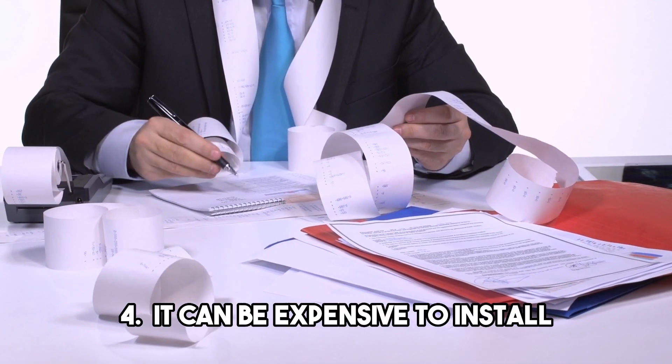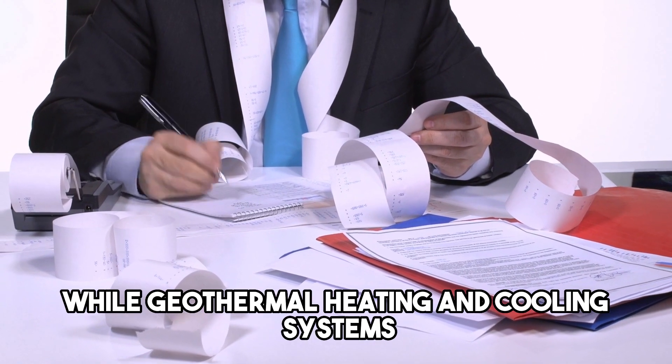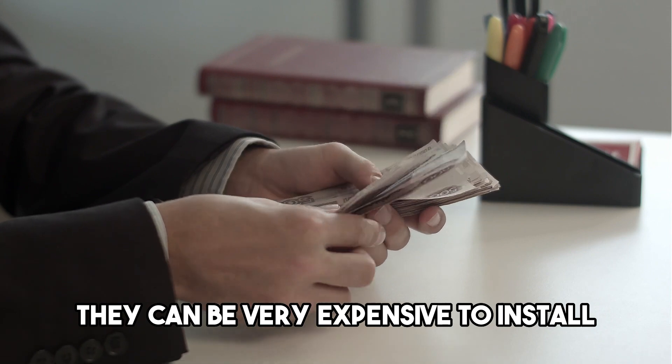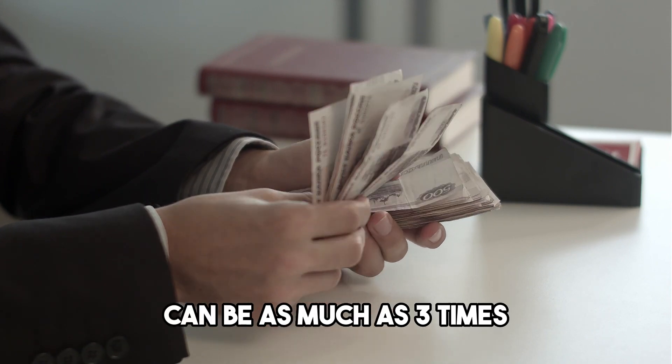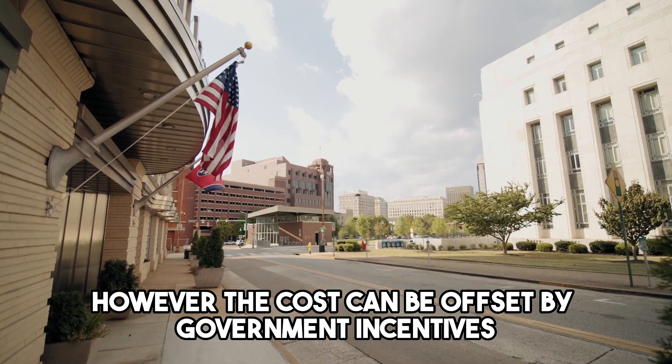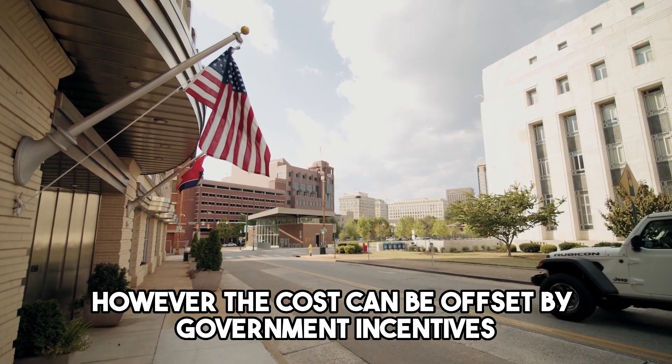Truth 4: It can be expensive to install. While geothermal heating and cooling systems can save you money in the long run, they can be very expensive to install. The initial cost can be as much as three times the cost of a traditional heating and cooling system. However, the cost can be offset by government incentives and tax credits.